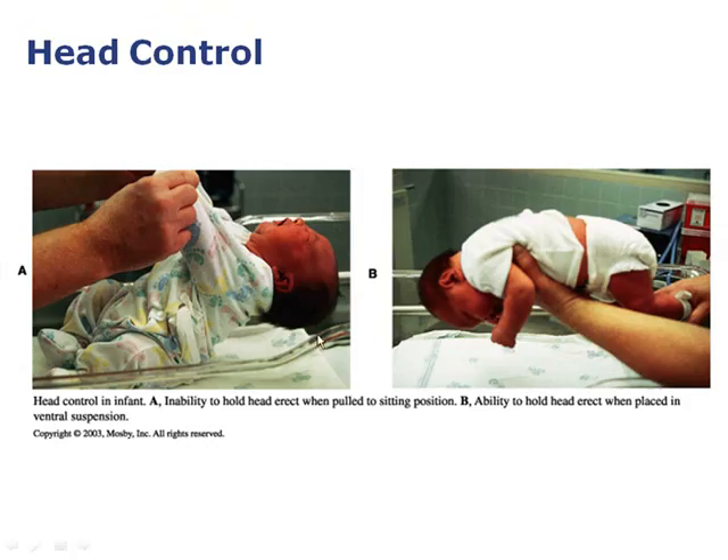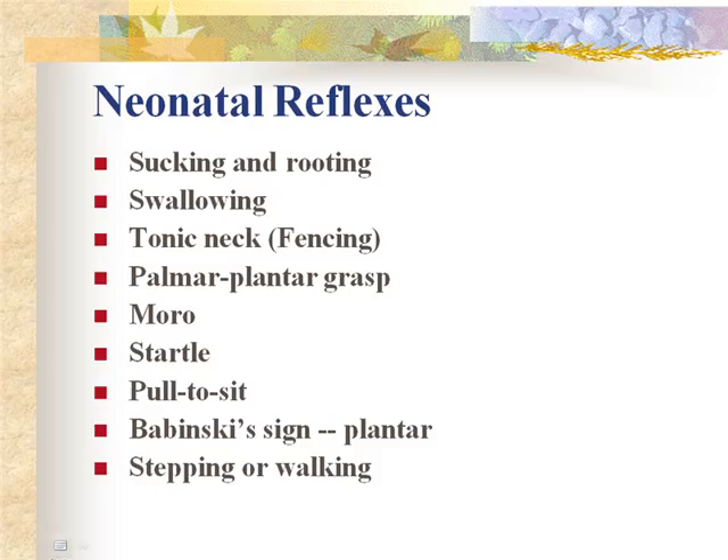Head control in an infant: inability to hold the head erect when pulled to a sitting position is expected, but the baby does try. When placed in ventral suspension the baby has some ability to hold the head erect, signifying neck muscle strength. Parents must be reminded to support the baby's back, neck, and head at all times — they can't hold their head up for very long as it's the biggest part and requires strong neck muscles. This will come with time.